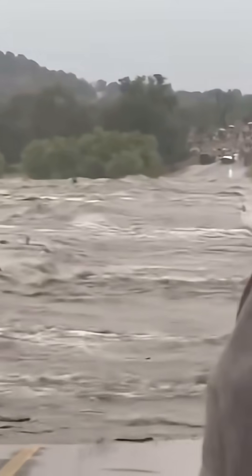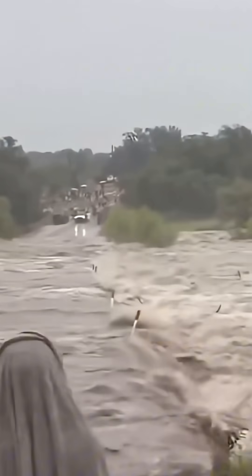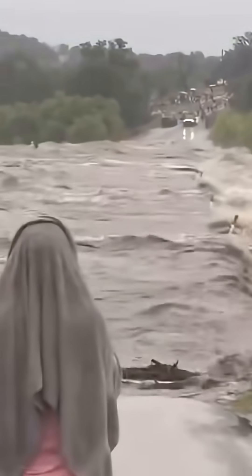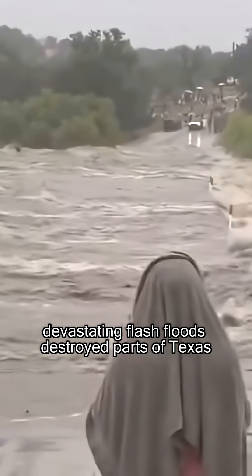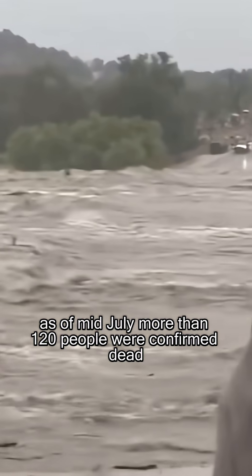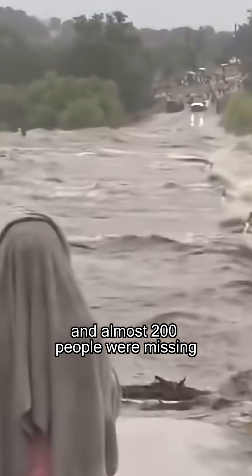Do you know what to do in a flash flood? In early July 2025, devastating flash floods destroyed parts of Texas. As of mid-July, more than 120 people were confirmed dead and almost 200 people were missing.